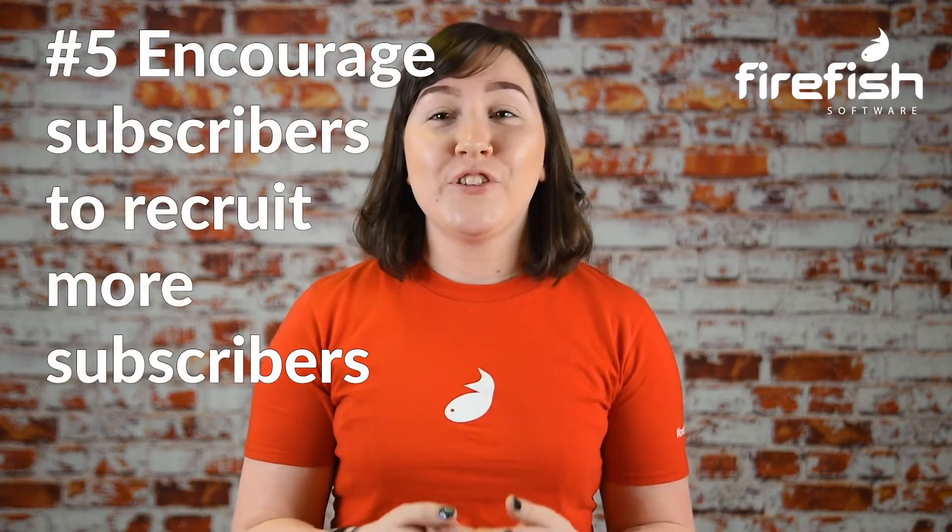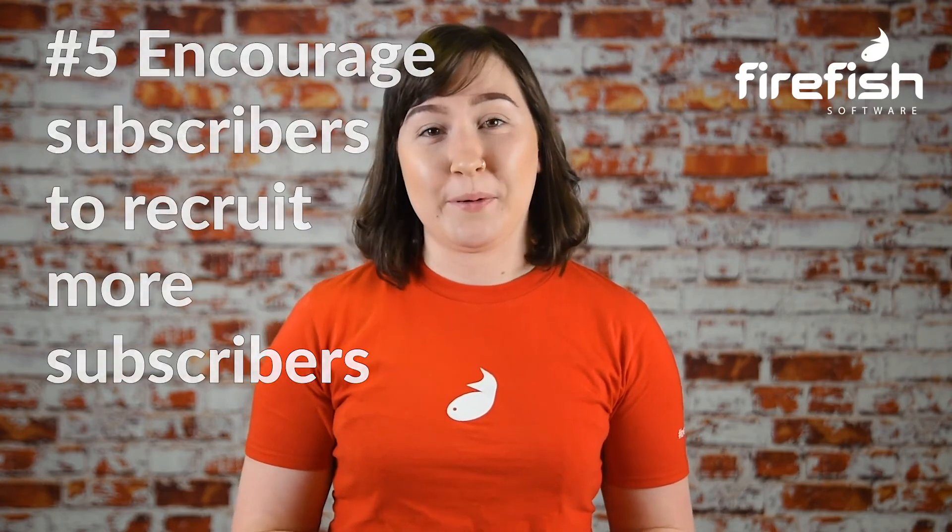Number five: encourage your subscribers to recruit more subscribers. Getting your current subscribers to forward your job alerts to other candidates isn't easy, but once you put the right steps in place, it'll require absolutely no future effort from you, so it's definitely a good system to have in place. For example, you could add a sentence at the bottom of your job alert email template that says, "Know anyone who would love this job? Click to send," to encourage them to pass the job on to anyone they think would be a good fit.